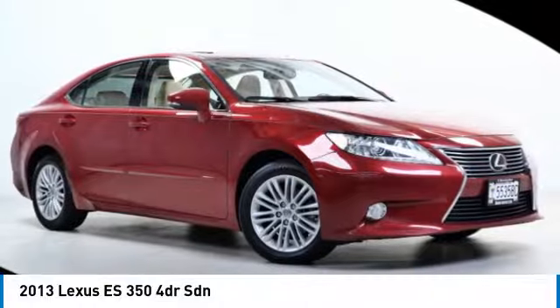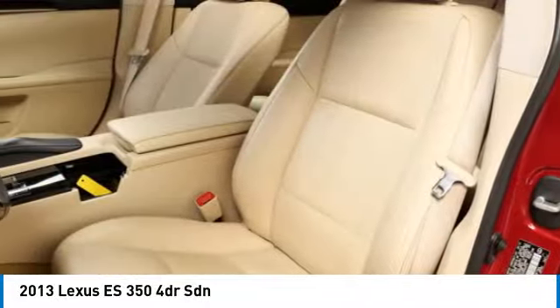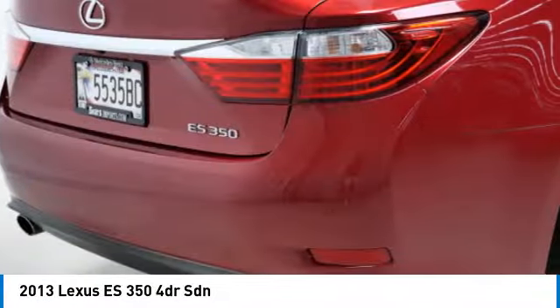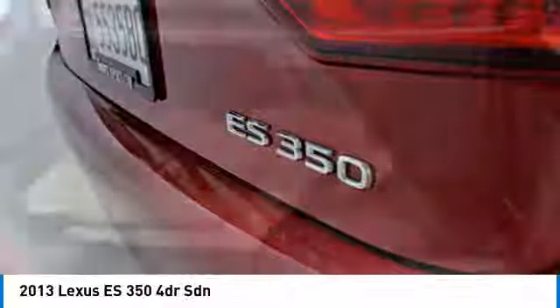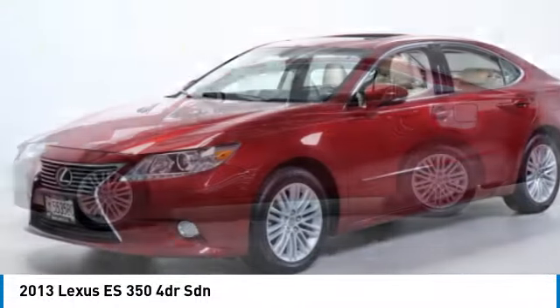Stop by and take a look at the 2013 ES350. The Lexus ES350 is a sophisticated combination of distinctive styling, luxury, and smooth performance. A 3.5-liter V6 engine propels the ES from 0 to 60 miles per hour in 6.8 seconds, and the countless standard interior features transport you to a new level of luxury and convenience.